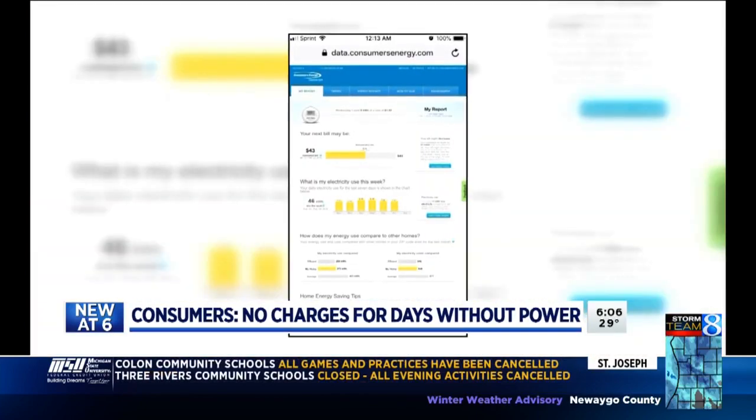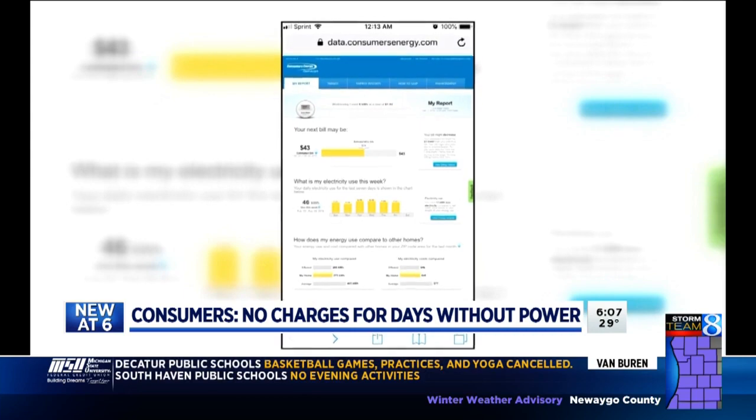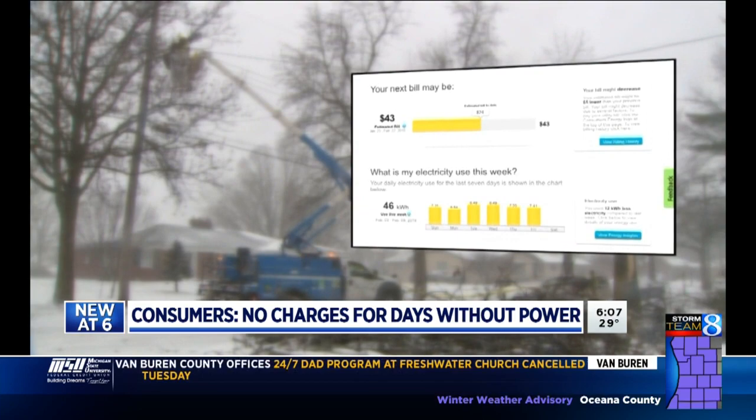The good news is you're not going to have to pay for it. Rest assured you're not being charged for the days that you're out. This is what many Consumers customers have been seeing when they log on to check out their usage numbers — no power on Thursday and Friday for this homeowner, but the chart says otherwise.